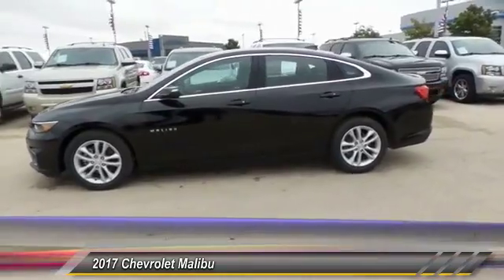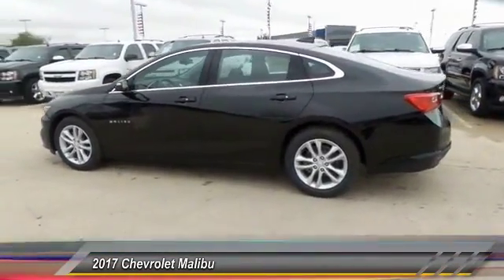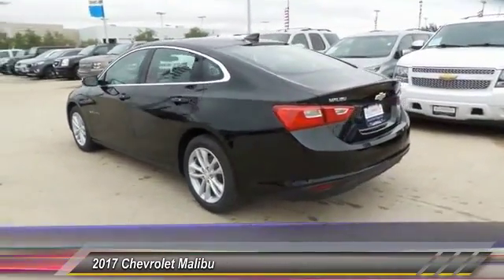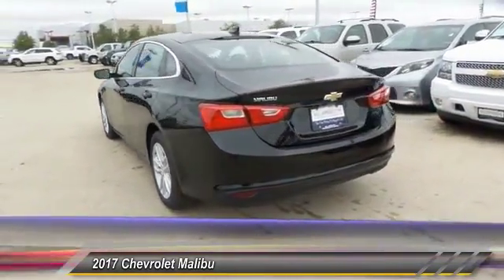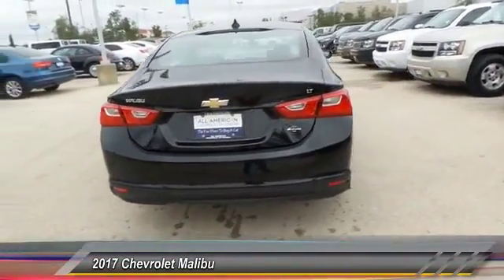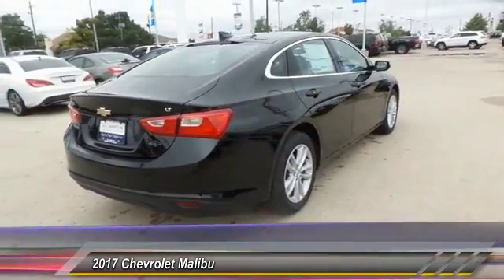This vehicle has less than 100 miles. Here are some of this vehicle's great options: keyless entry, traction control, automatic stability control, OnStar one-year safe and sound service, security system, tilt steering wheel, power driver mirror, heated side mirrors, telescopic steering wheel, and low tire pressure warning.